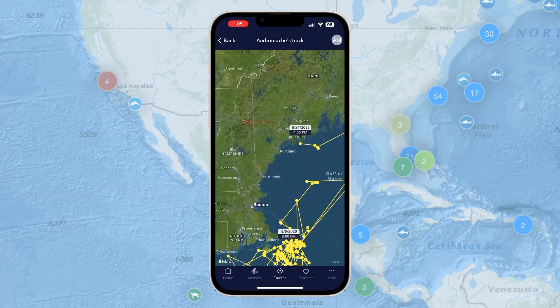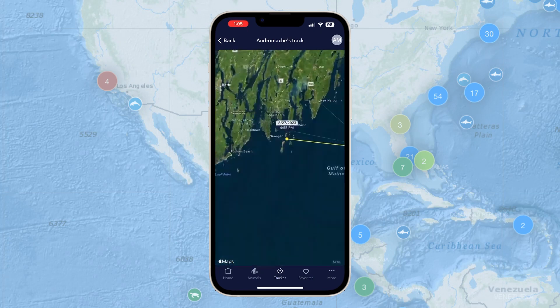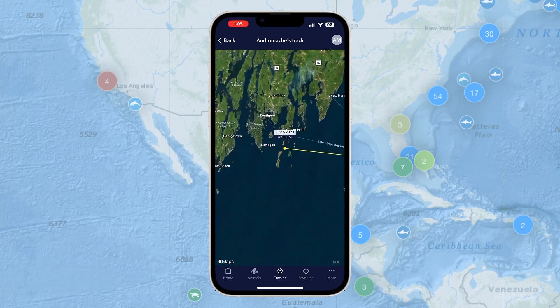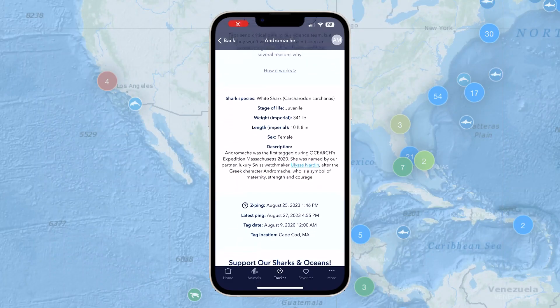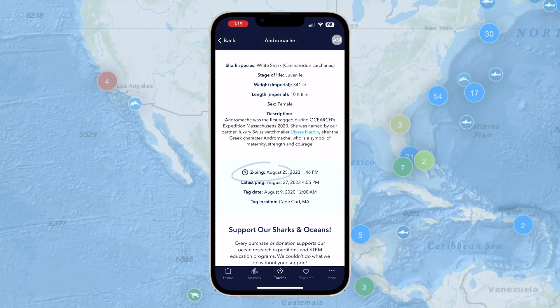In order to get a good location, we need to receive three to five messages in that single pass of the satellite. If we receive only one or two, we may just get a poor location or maybe no location at all. We often call those z-locations or z-pings because they don't give us a location — just one message going through.